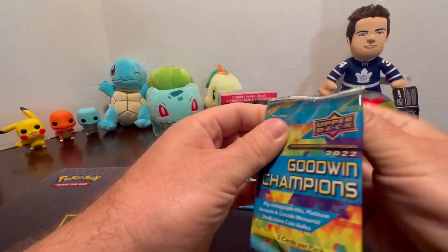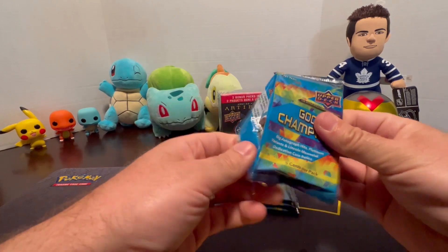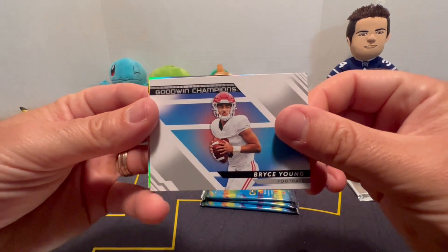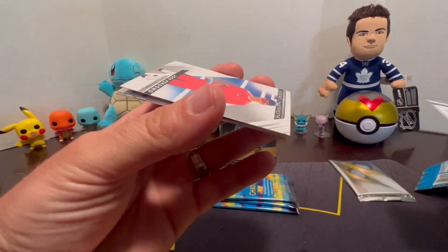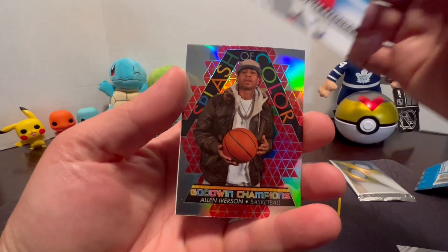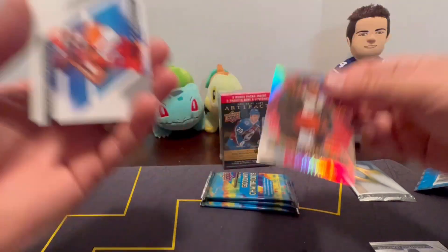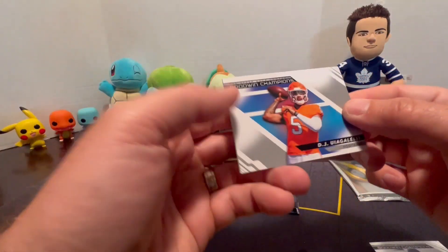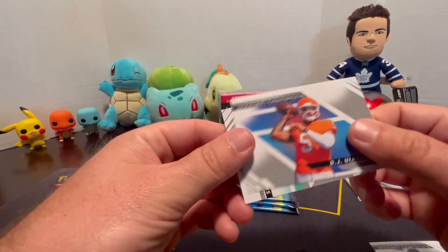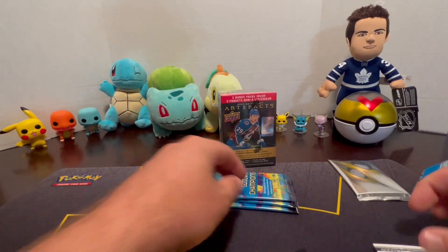Alright, let's get a banger out of this Goodwin Champions. We got a Bryce Young, a Jose Perdomo, an Allen Iverson Splash of Color - that's pretty cool - and a DJ - I can't even pronounce that name - and then we have a Ben Simmons. Alright, next pack.